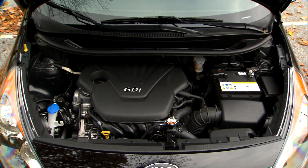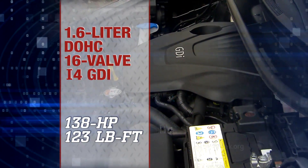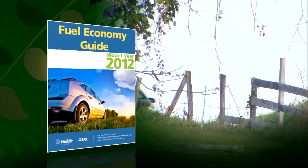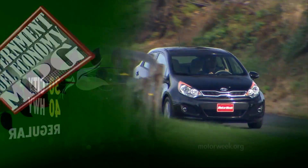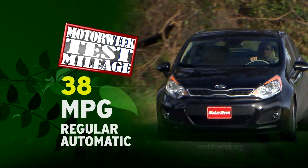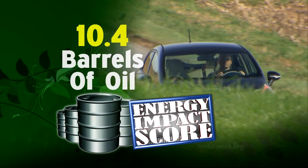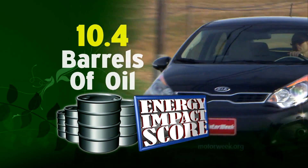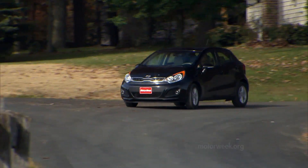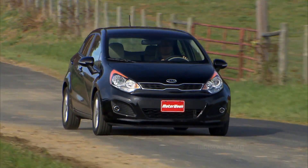Power comes from a 1.6-liter direct injection I-4, also shared with the Accent, putting out 138 horsepower and 123 pound-feet of torque. Both the standard manual and optional automatic transmissions are six-speeds, and both have government fuel economy ratings of 30 city and 40 highway. We averaged a very good 38 miles per gallon of regular in mixed driving in our automatic-equipped test car. Those numbers result in a better-than-average energy impact score of just 10.4 barrels of oil consumed per year, while emitting just 5.7 annual tons of CO2. The Rio will also be the first non-hybrid Kia to offer idle stop-and-go when an optional eco package arrives later in the year.